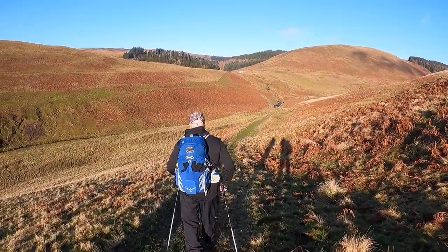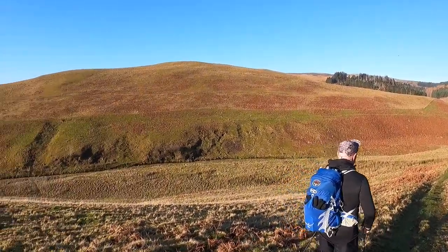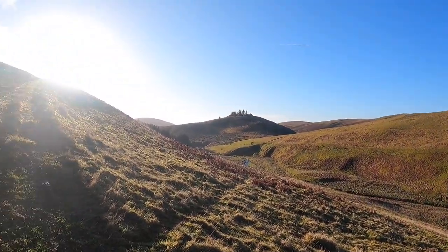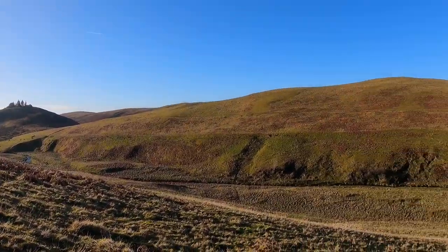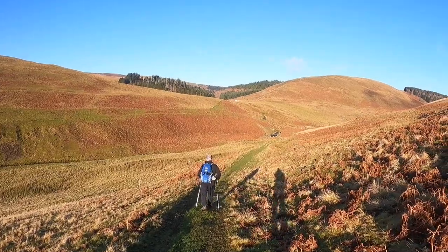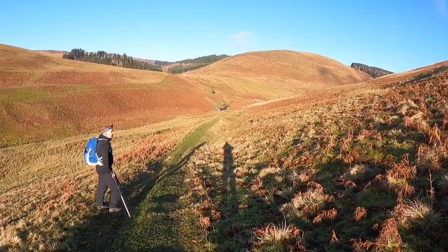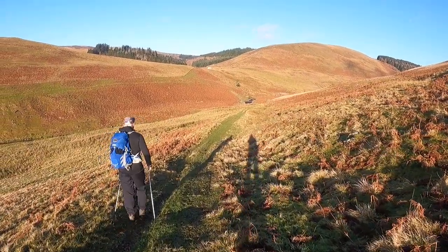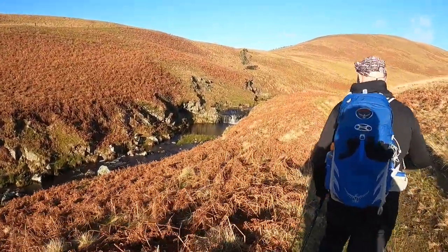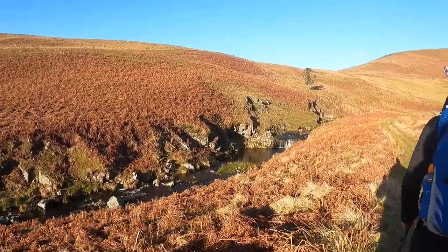I'm just heading down the hill towards Usware Byrne now, and it's a beautiful blue sky sunny day — cold wind but nice. I'm just heading down to Middle Hill. I'll just go past this shed and then turn around and head for the return route, stop and have some lunch somewhere. There's a little waterfall on the Usware Byrne. I think I'll look for a nice spot to have lunch while we're in the sunshine.